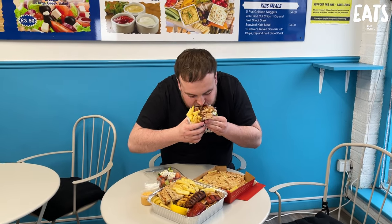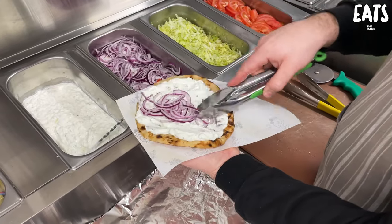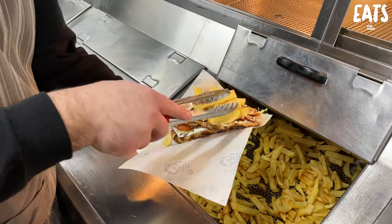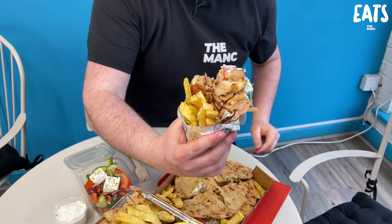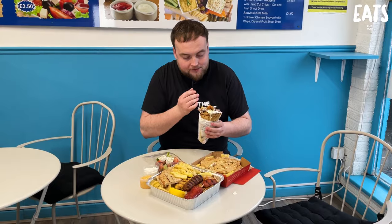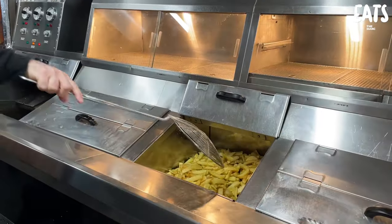Giros — well, we've gone for the chicken giros. So it's marinated chicken, tomatoes, lettuce, onions, oregano, tzatziki, hand-cut chips in a soft pitta wrap. Look inside there — the fresh salad, the beautiful red onions, gorgeous tzatziki. And I might add as well, the tzatziki is homemade and the chips are hand-cut too.